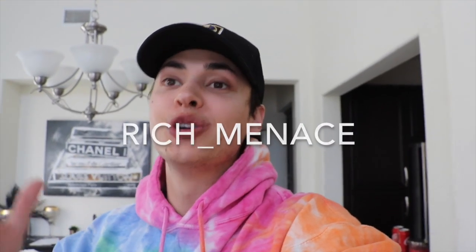YouTube fam, what is going on, it is your boy Dylan Flex. Today is something different — I've never personally done a video like this. I got my boy Rich Menace aka Matt, my really good friend who you guys have seen in previous videos. We're gonna test my sneaker knowledge with stuff I have at the house — some personal, some I'm selling. We're gonna blindfold me and feel the shoe to see if I know what it is.